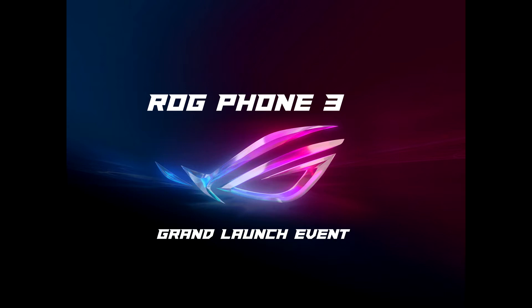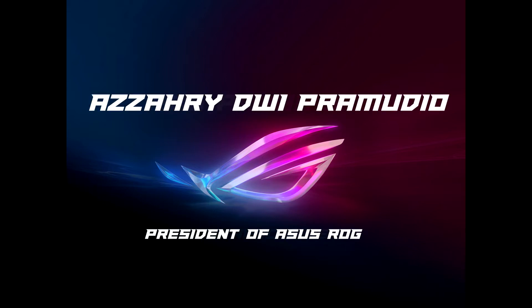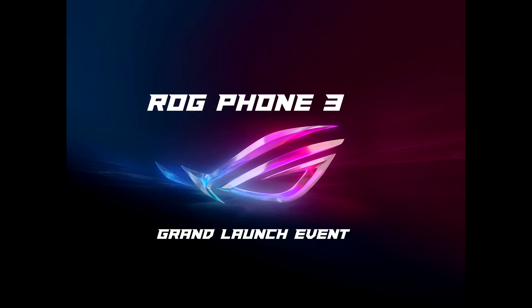Hello, everyone. First of all, let me introduce myself. My name is Azahri Dwi Pramedio, and I'm the president of Asus ROG. Today, we're going to introduce to you our brand new gaming phone called ROG Phone 3.